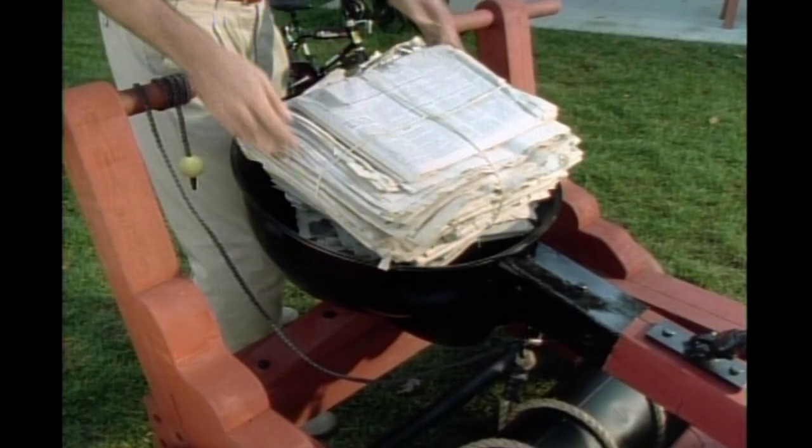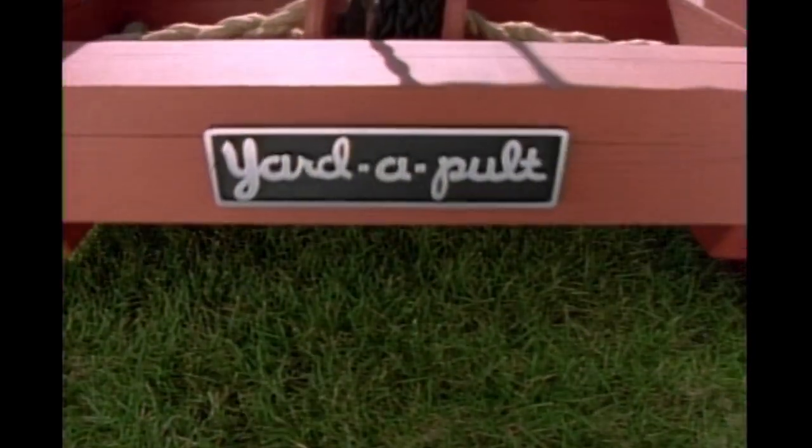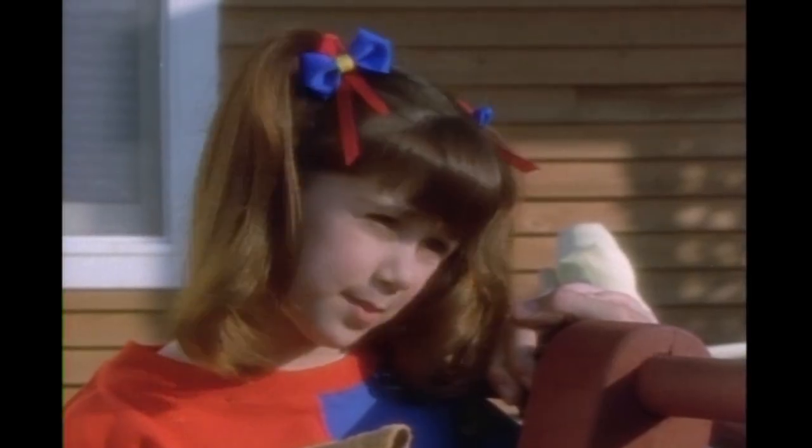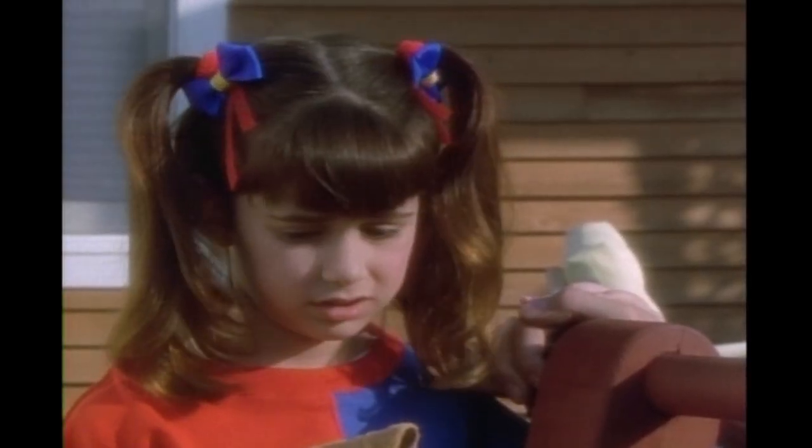So why drag it to the dump when you can Yardapult it? Yardapult can even help with those special problems. "But Daddy, if Tippi is dead, shouldn't we bury him?" "We're just helping him get to heaven, honey."